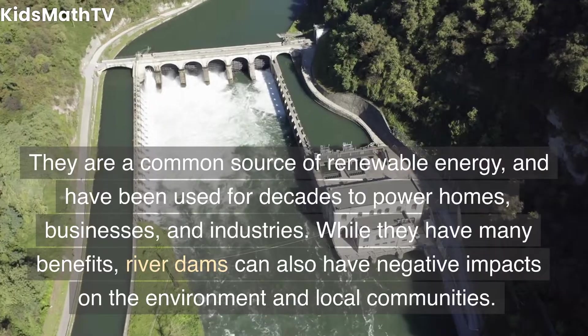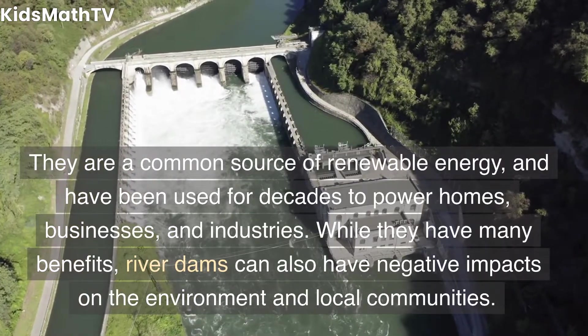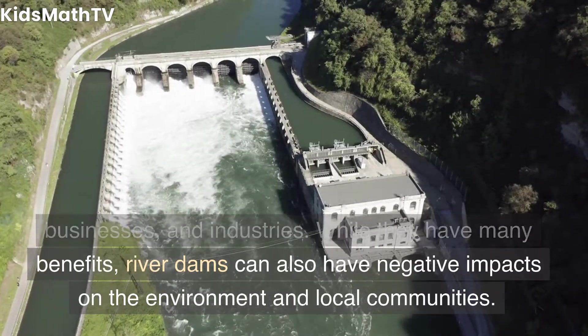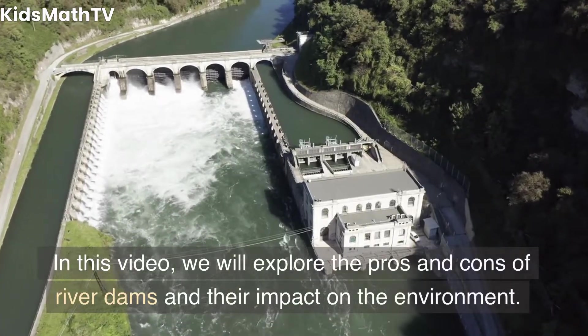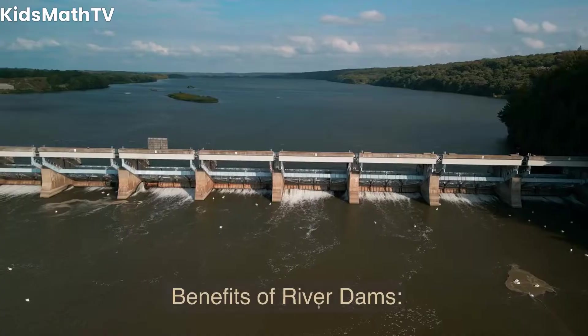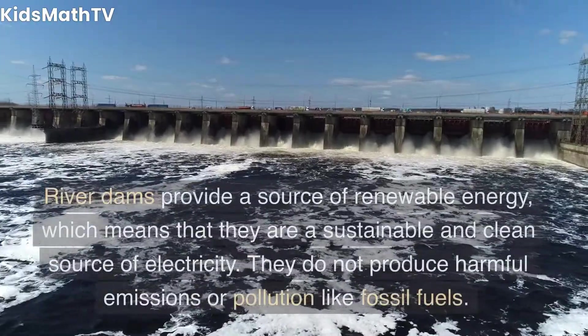River dams have been used for decades to power homes, businesses, and industries. While they have many benefits, river dams can also have negative impacts on the environment and local communities. In this video we will explore the pros and cons of river dams and their impact on the environment.